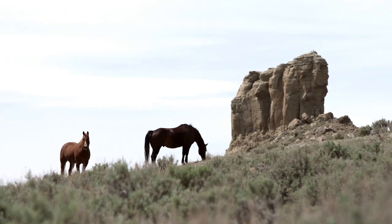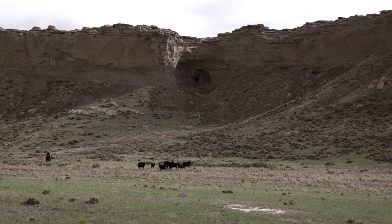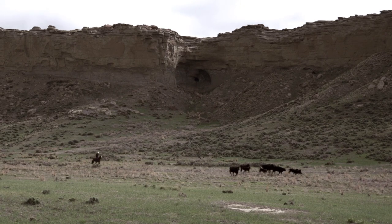In the 1890s, Butch Cassidy and the Sundance Kid had the Hole in the Wall, one of their main hideouts. Where we trail our cattle to the Bighorns, they call that Outlaw Canyon. They also had a cave up in there. Supposedly they had some gold, but I'm sure they came back and got it, but there are some people that still look for it once in a while.